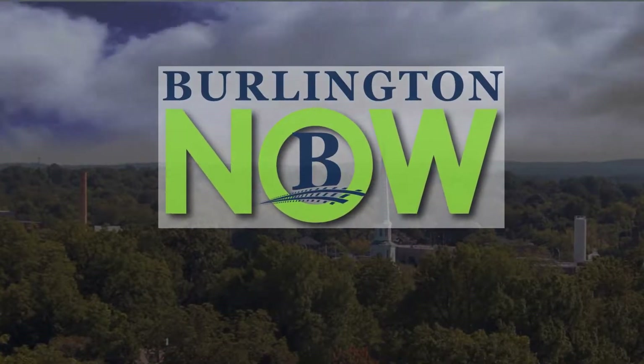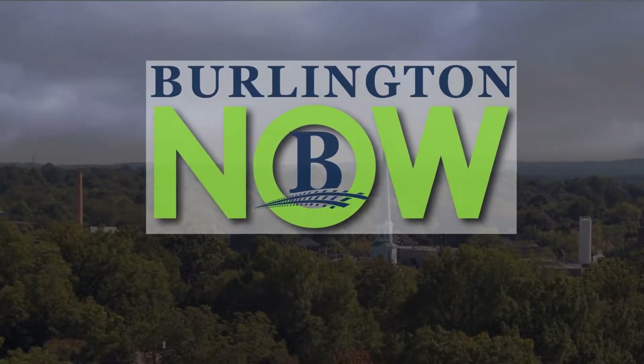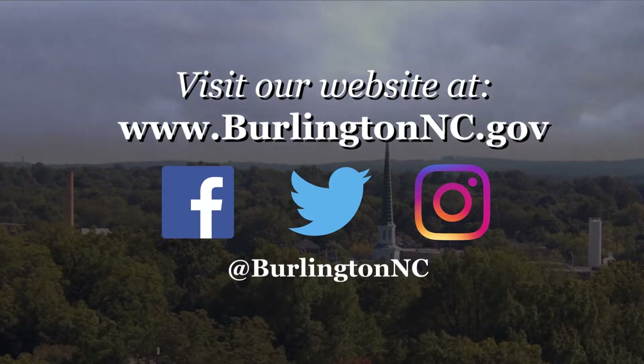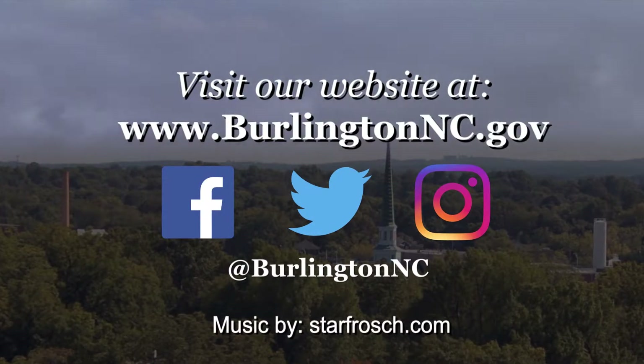Thanks for joining us for this episode of Burlington Now. Until next time, keep up to date with everything going on in the city online at BurlingtonNC.gov, or Facebook, Twitter, or Instagram at BurlingtonNC.